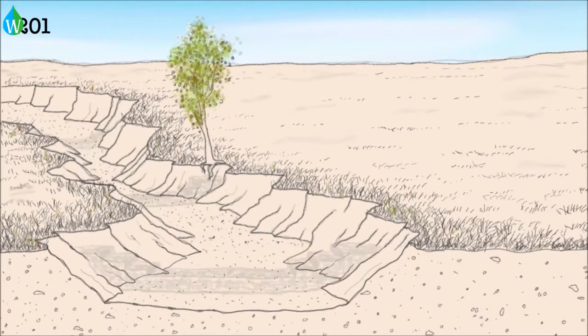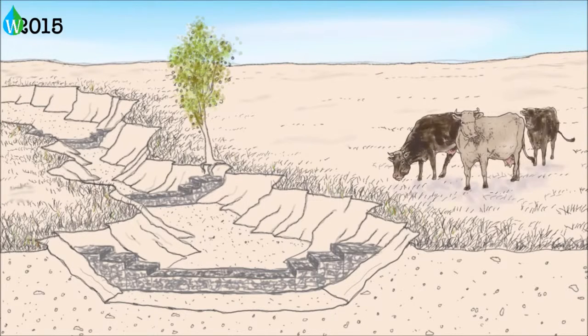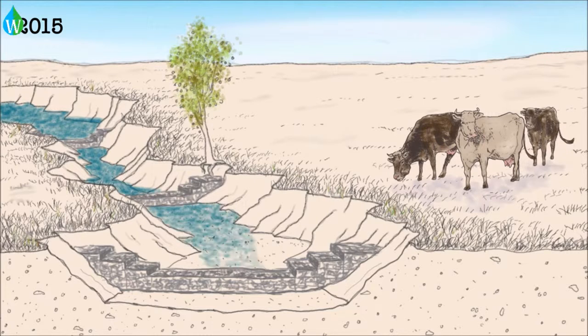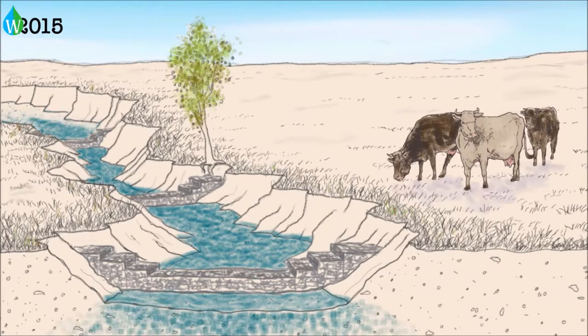Today, ranchers are working with conservation groups and researchers to try to restore these stream channels. They're building structures called gabions — wire baskets filled with rocks — and stocking cattle at more sustainable rates. The gabions are similar to brush dams; they're intended to slow and spread flood water.